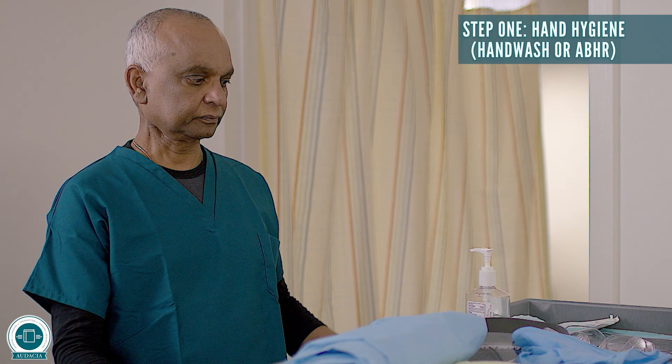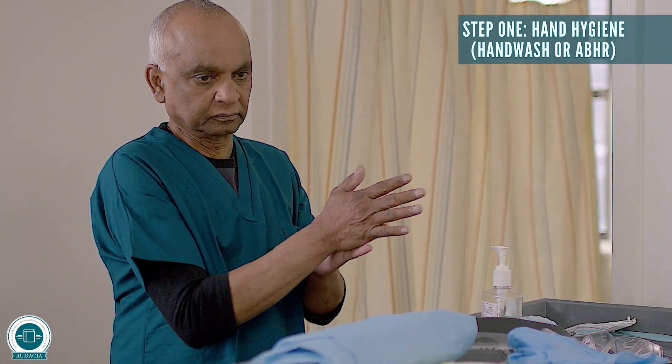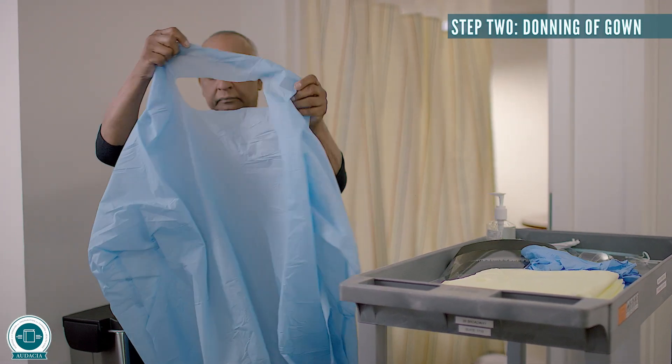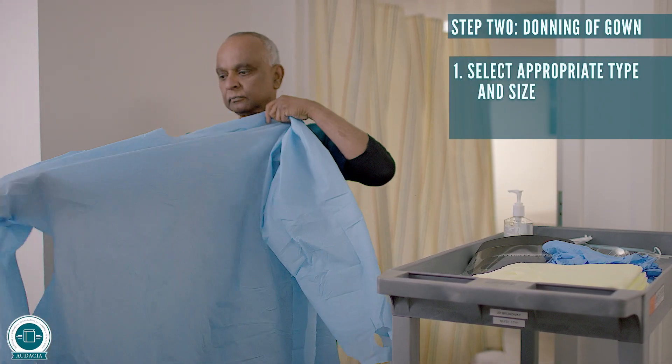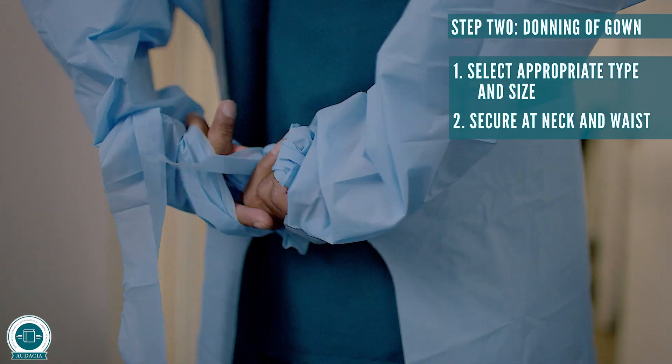Now we will watch the steps and sequence for putting on or donning of PPE. Step one: hand hygiene. Step two: donning of gown. Select appropriate type and size. Secure at neck and waist.